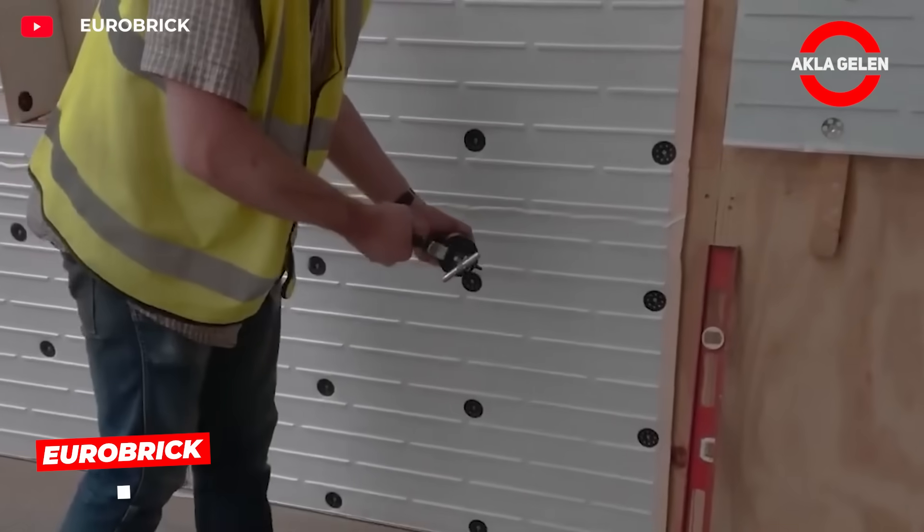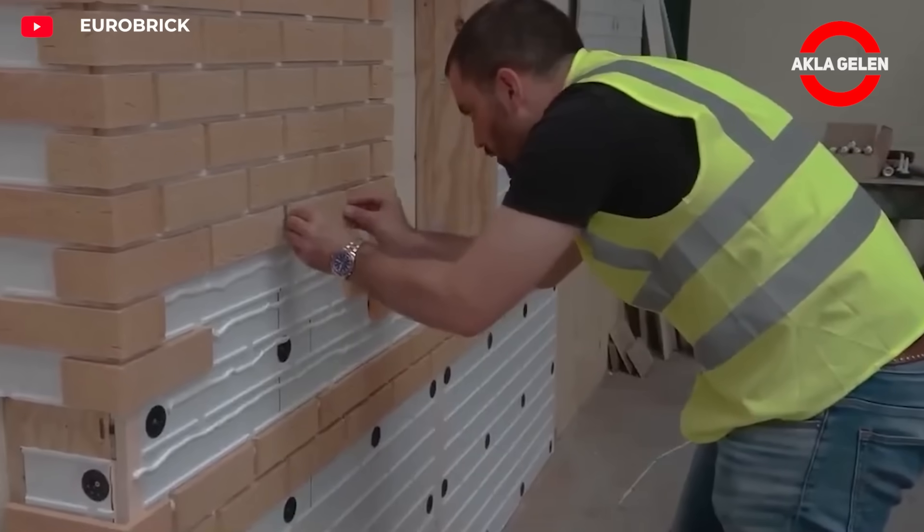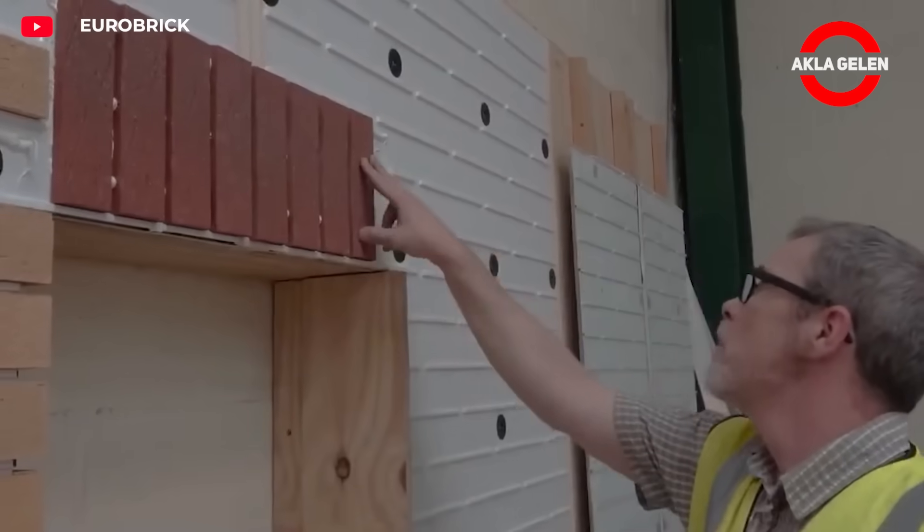Eurobrick, with its lightweight structure, is easy to apply and enhances insulation performance. It offers a real brick texture while also saving significant time and money.